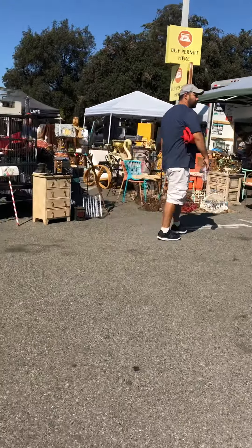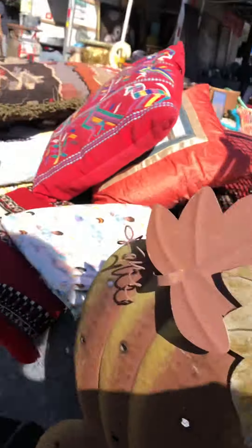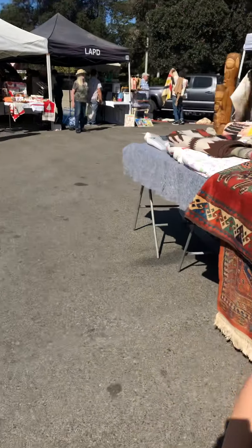So many antique things here, so if you're an antique kind of person — this is for the birds. Bird cage, a whole bunch of rods here.